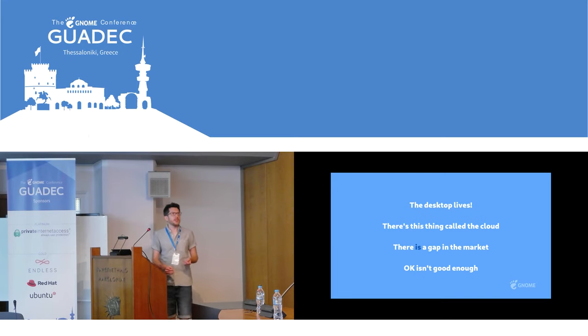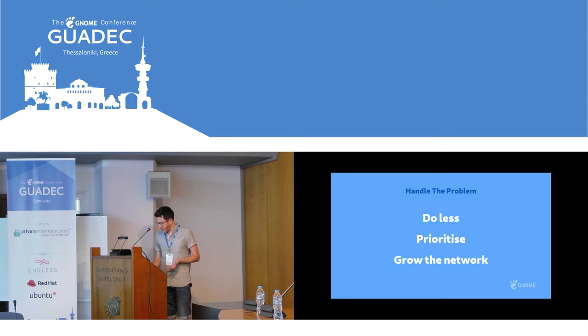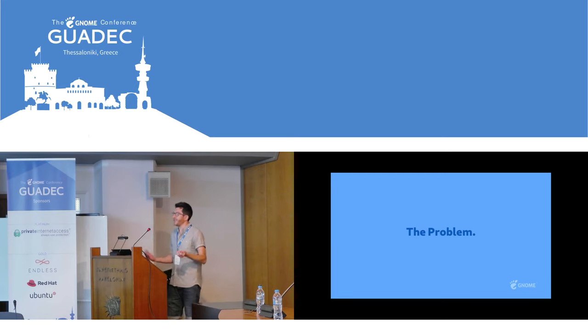The main takeaway here is there are opportunities — a fairly major opportunity if we're able to capitalize on it. But there is a problem, and the problem is the one we all know about: priorities and resources. The GNOME community is pretty small, and we're an old project — we're like 22 years old. So we've got a lot of code to maintain, and it's really hard to take on new challenges and raise quality and do all the things that we want to do.